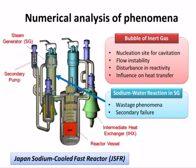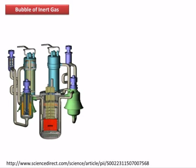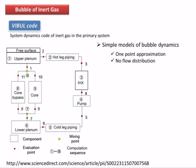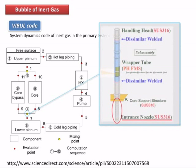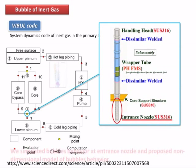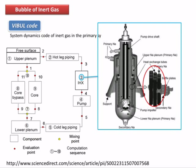In the steam generator, sodium-water reactions can occur. Regarding bubble dynamics, a system dynamics code for bubble inertia in the primary system was developed in previous work, but these simple models are not precise enough to describe bubble behavior in detail. So, bubble behavior analyses have been implemented for sophistication of this code. For example, we analyzed bubble behavior at the entrance nozzle, which is located in the high-pressure plenum. We simulate bubble behavior at the entrance nozzle using a one-way tracking method and a proposed non-dimensional model.